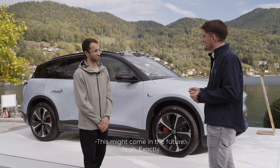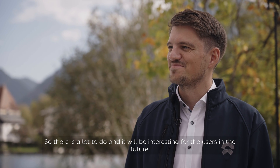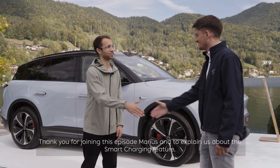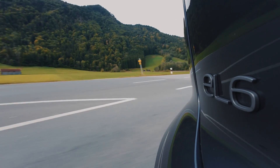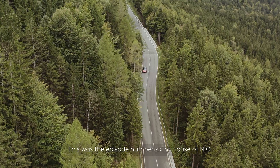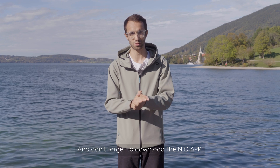There is a lot that may come in the future, and we are working on it together with NIO Power, so it will be very interesting for users. Thank you for joining this episode Marius and for explaining the smart charging feature. This was episode number six of House of NIO — thanks for watching, stay tuned for the next one very soon, and don't forget to download the NIO app.